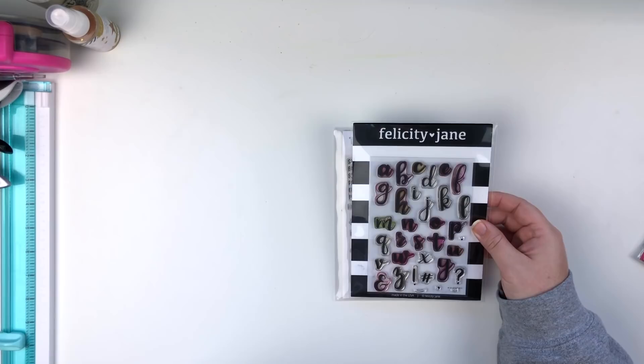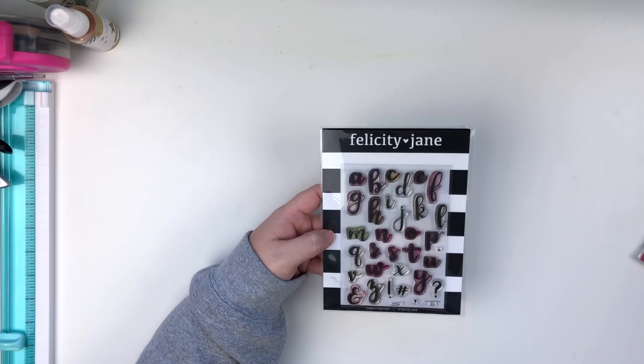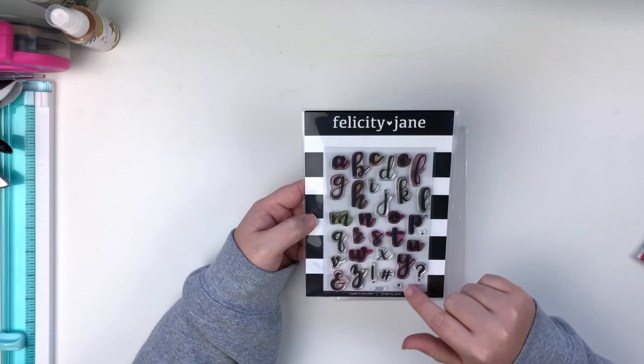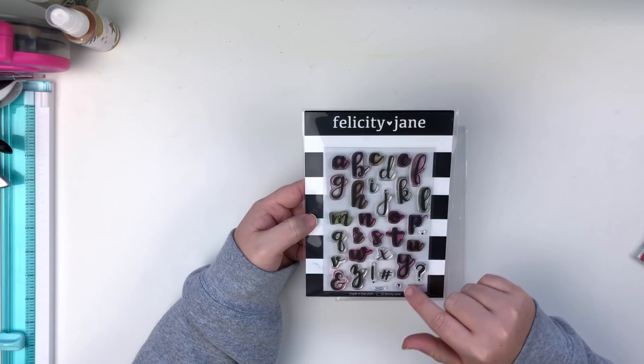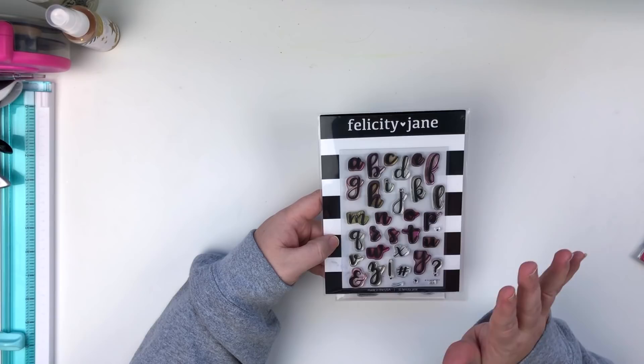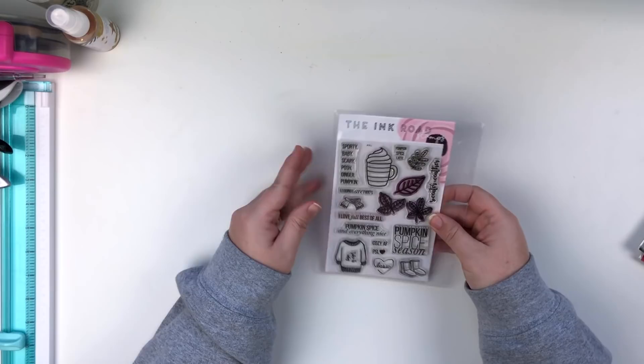Next up would be alphabet stamp sets. This is my absolute favorite alpha stamp set — I only have about four total, but this one I've had for years. It's the 'Jen' set from Felicity Jane, based on Jen Scull's script handwriting. You can tell how well-loved and used it is. The letters line up beautifully, especially with the Misty, to create titles and subtitles. I would definitely miss this one.